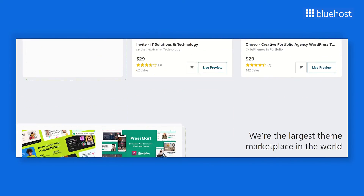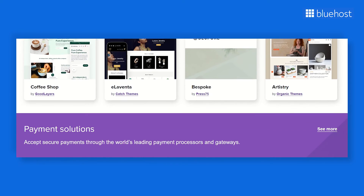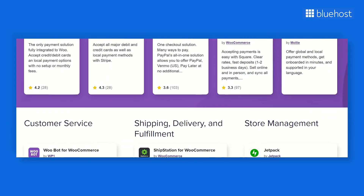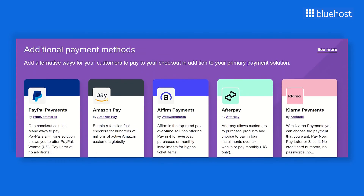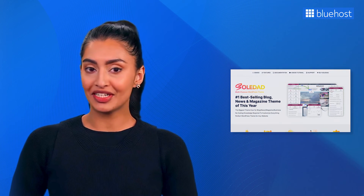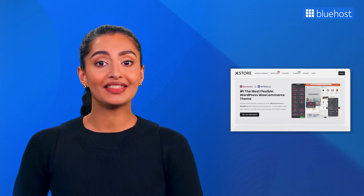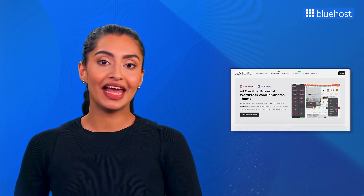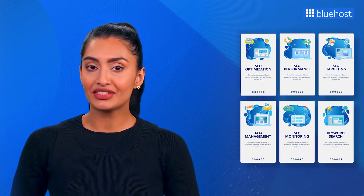Some of the best WooCommerce themes by ThemeForest include Flatsom, Soldad, Qwery, Xstore, and Savoy. These premium themes offer responsive designs so your online store looks great and functions seamlessly on different devices. They also provide seamless integration with WooCommerce plugins, which works as a solid foundation for building and managing your online store, plus extensive customization options to add a personalized touch. Some themes offer unique features — for example, with the Soldad theme you can convert text to speech for all your post types. Qwery offers lifetime updates, ensuring your theme and plugins always remain up-to-date. Xstore is fully compatible with popular multi-vendor plugins, making it an excellent choice for creating a marketplace platform. These themes are also SEO-friendly, improving the overall visibility of your store in search results, and their compatibility with popular WordPress plugins allows you to extend the functionality of your online store.